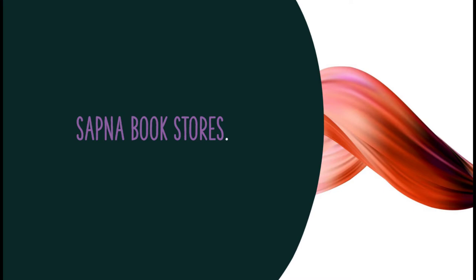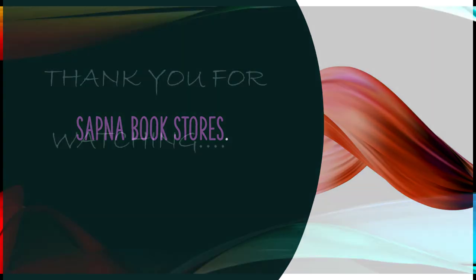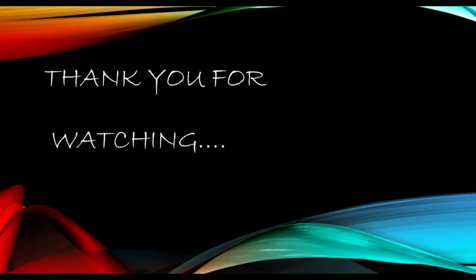The last one is Sapna Book House. As we all know, Sapna Bookstores are located all around Bangalore — in every area. In Sapna Bookstores we can get very branded art materials at a quality price. We may not get discounted prices, but we can get branded and quality art materials here.